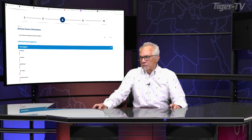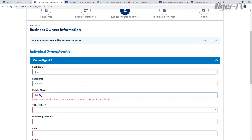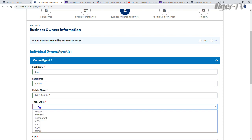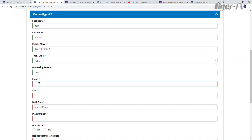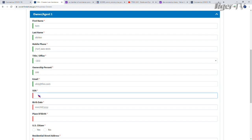Welcome back, folks. We're filling out this grant application. Next is the business owner information. First name: Tom. Last name: O'Brien. Mobile phone: 727-643. Title: CEO at TFNN. Ownership: 100%. Email: ob1@tfnn.com. Then social security number — I'm not going to use my real one here, and that's not my real phone number either. I'm just showing you how easy this is.